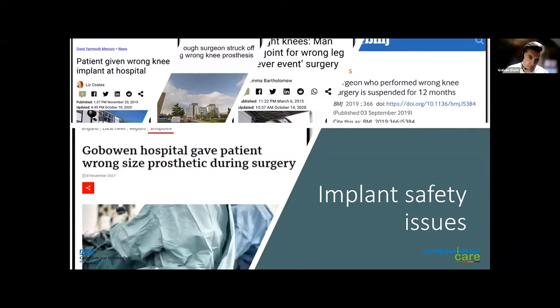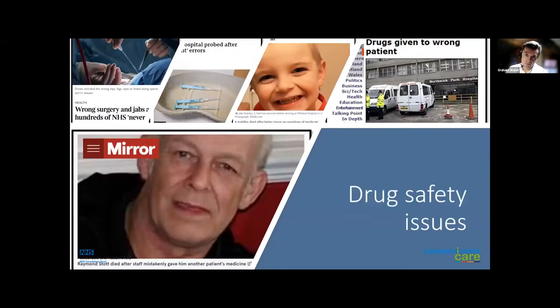Scan for Safety is something that can help — we should be scanning prostheses before they go in, whether in orthopedics or other areas. Drug safety is also a major issue. When an implant goes wrong, a patient can be in discomfort. When a drug goes wrong, a patient can lose their life. These headlines demonstrate the importance of using patient wristbands and making sure people get the right drug to prevent horrible errors. Never events were increasing around the time of Scan for Safety, and that led the NHS to look for a solution — that's where the Scan for Safety project came through.